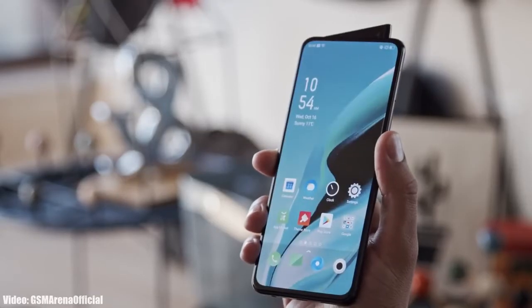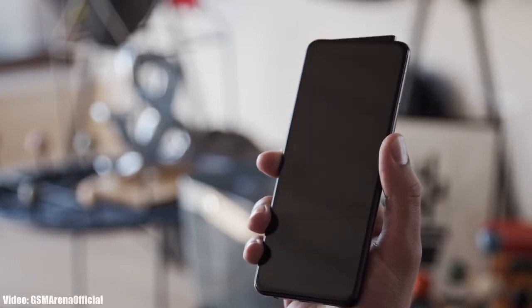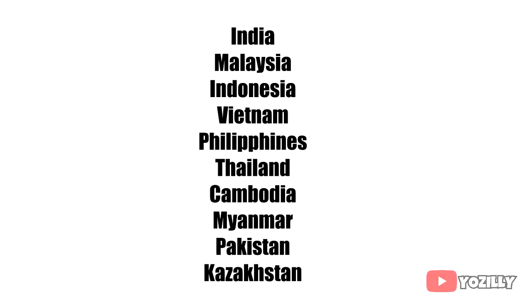I don't have the actual changelog of the update, but definitely there will be a lot more changes and features. As for the rollout, this update is currently rolling out in select countries, and in upcoming days the update will expand to other countries as well. If you haven't received the update notification, don't worry — the update is now officially out by OPPO.